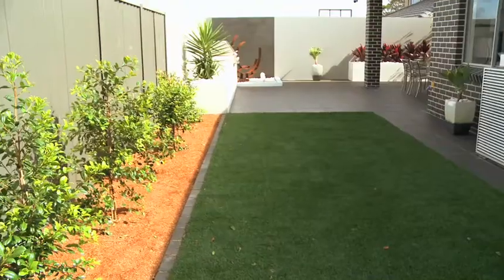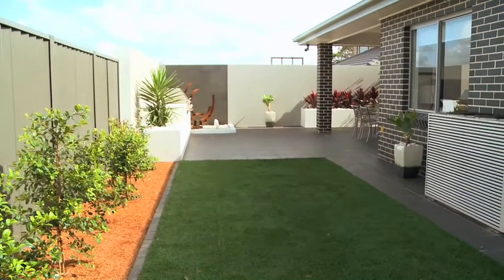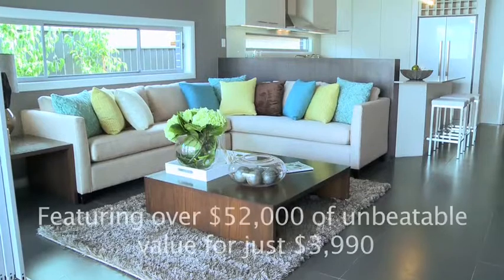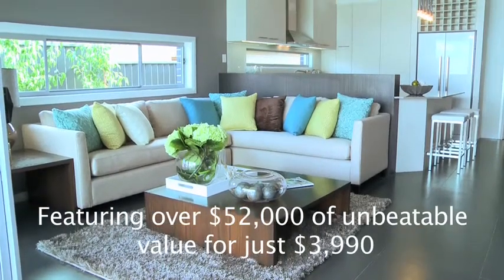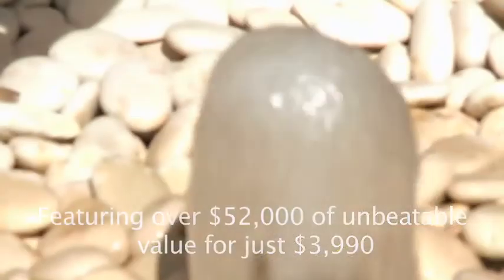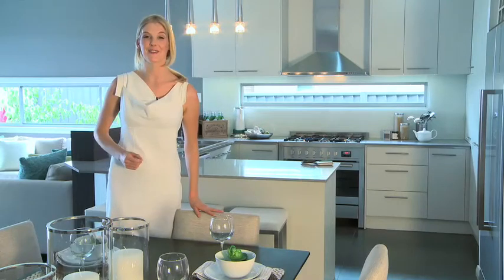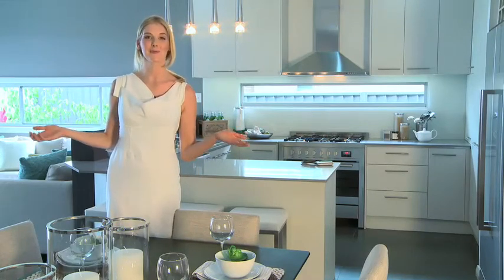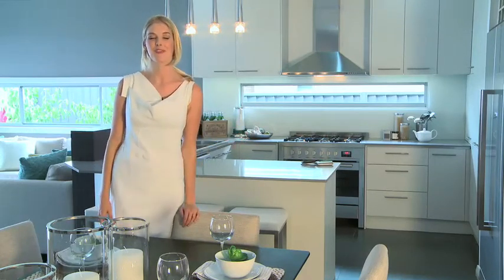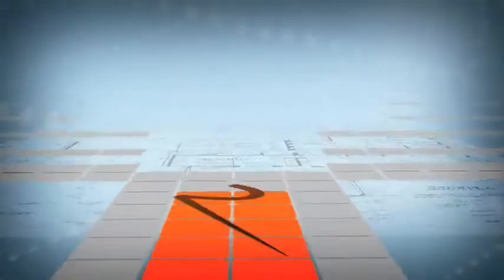If you're in the market for a quality single storey home then the Providence is certainly one not to be missed. Why not come and see for yourself and also take advantage of our next generation new lifestyle sale which features over $52,000 worth of unbeatable extras for just $3,990. We hope you've enjoyed the tour and we look forward to seeing you very shortly. Thank you.